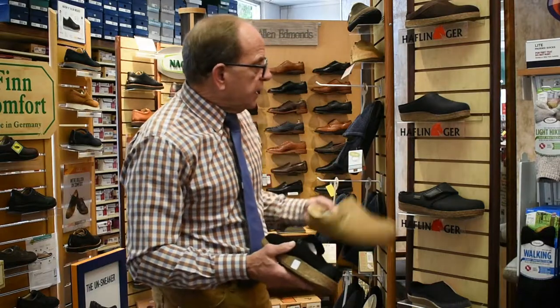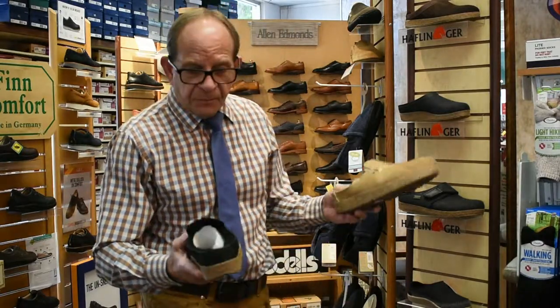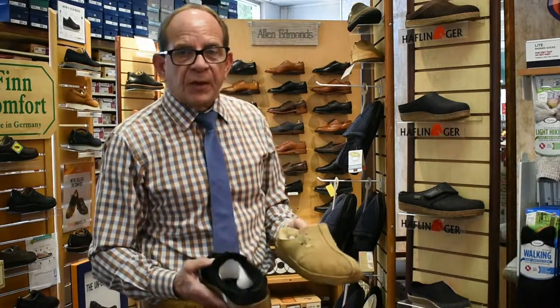That's featuring the Halflinger, both in men's and women's. They come in European sizing — from 36 to 42 in women's. Men's will start at size 40 and go up to size 47, which is a 13. Hope to see you come by and try them on. Thank you.